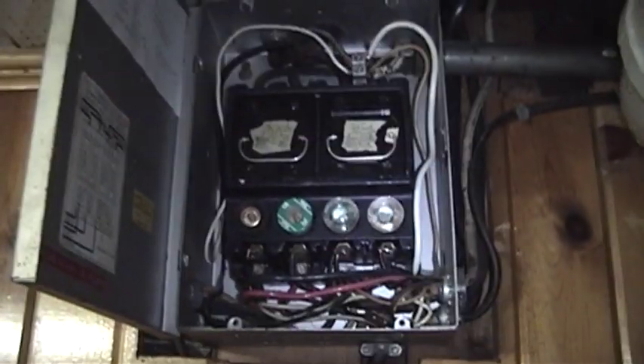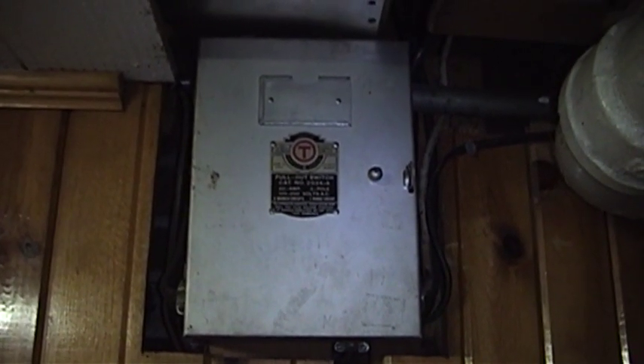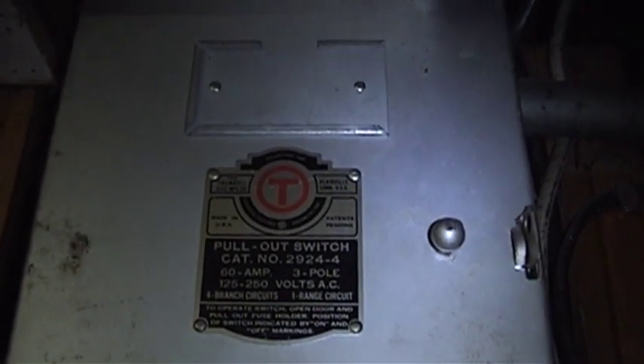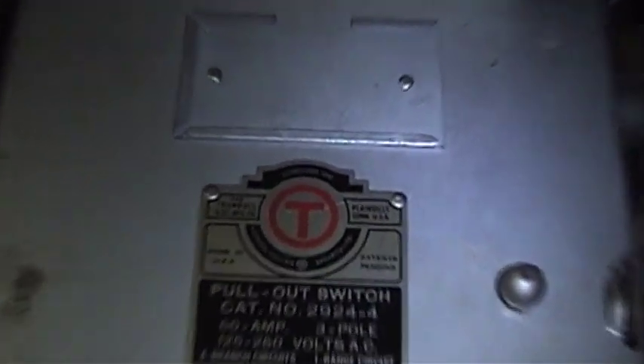It works extremely well and it's very reliable. So there you have it for those of you who asked — just a quick look at the main service panel coming into this old house. Thank you for watching; feel free to leave a comment below. And just real quick, if you were wondering how old the Trumbull Electric Manufacturing Company name is, you can see it right there at the top of their logo: established 1899.